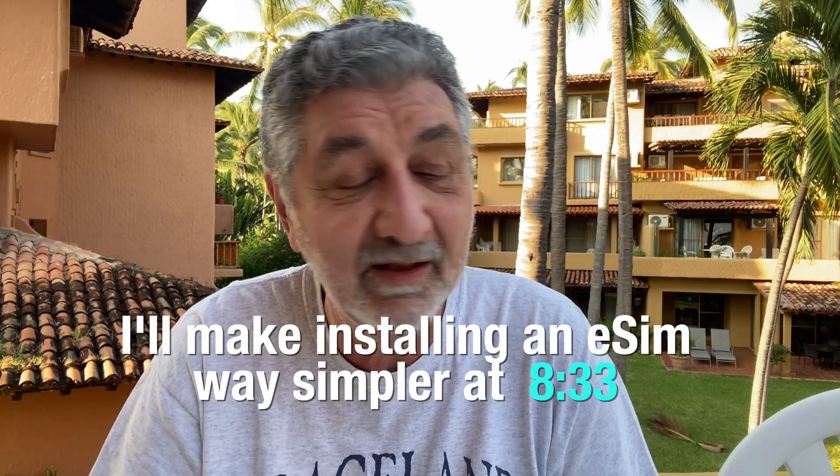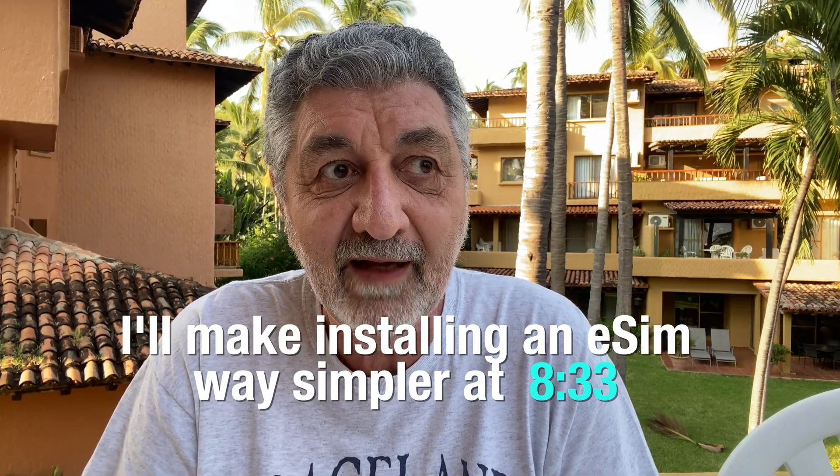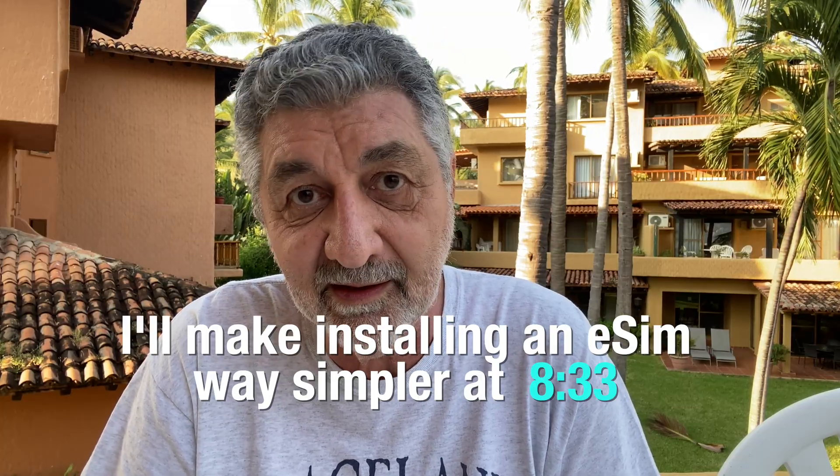And there's a really simple reason why, and almost all the companies do the same thing, which I find incredibly stupid. So if you're one of those eSIM companies, please change your instructions, because they all pretty much say the same thing and it is incredibly stupid. And if you've ever had trouble with an eSIM, this will make it so much simpler when I tell you what not to do during the installation process.